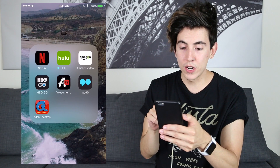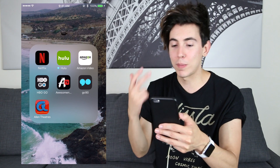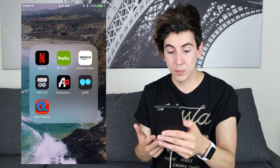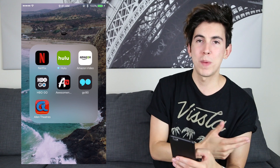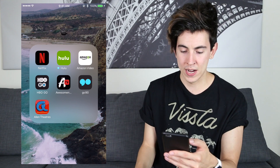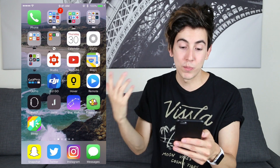There's a movie folder right here. Netflix got a new logo — didn't even notice that. It's got Netflix, Hulu, Amazon Video, HBO Go, Awesomeness TV app, Go90, and Alamo Theatres — that's from New Mexico, I don't think I need that anymore. I've got my GoPro app too, so when I set up my GoPro I can see it on my phone and start and stop recording from my phone. Pretty cool.